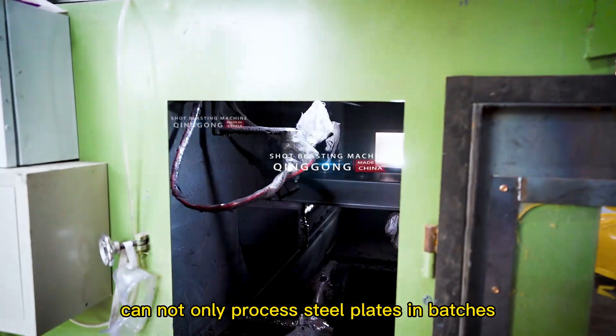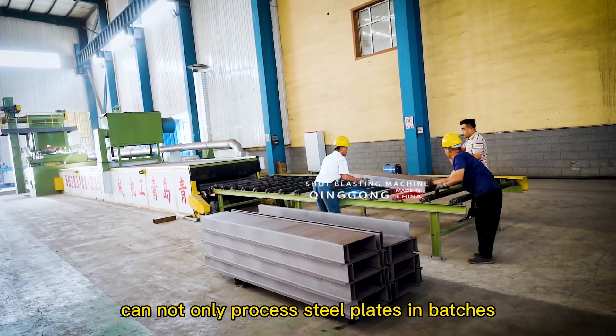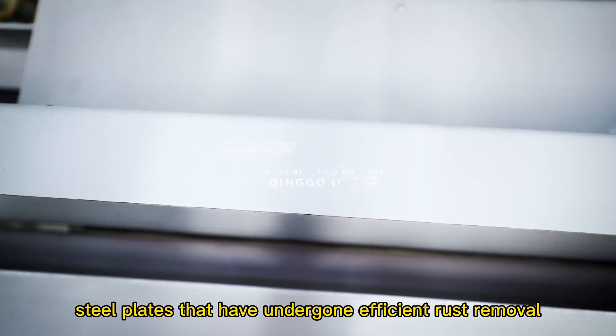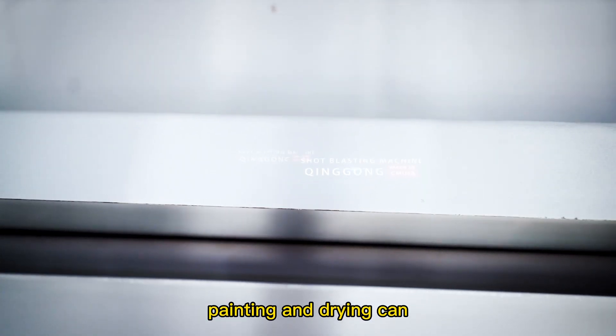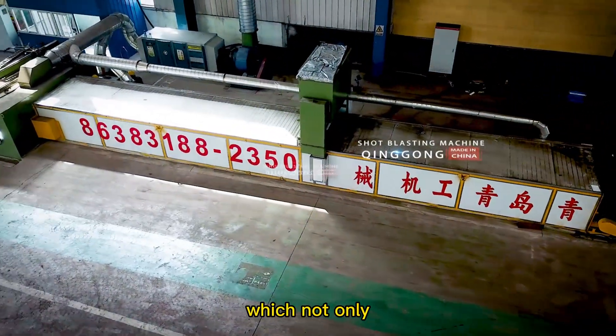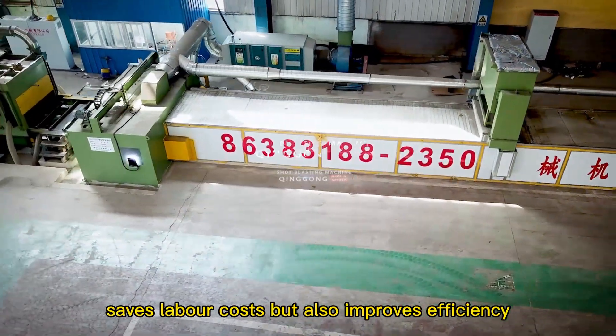The steel plate pretreatment line can not only process steel plates in batches, but also other steel structures. Steel plates that have undergone efficient rust removal, painting and drying can enter the next production process in the shortest time, which not only saves labor costs but also improves efficiency.